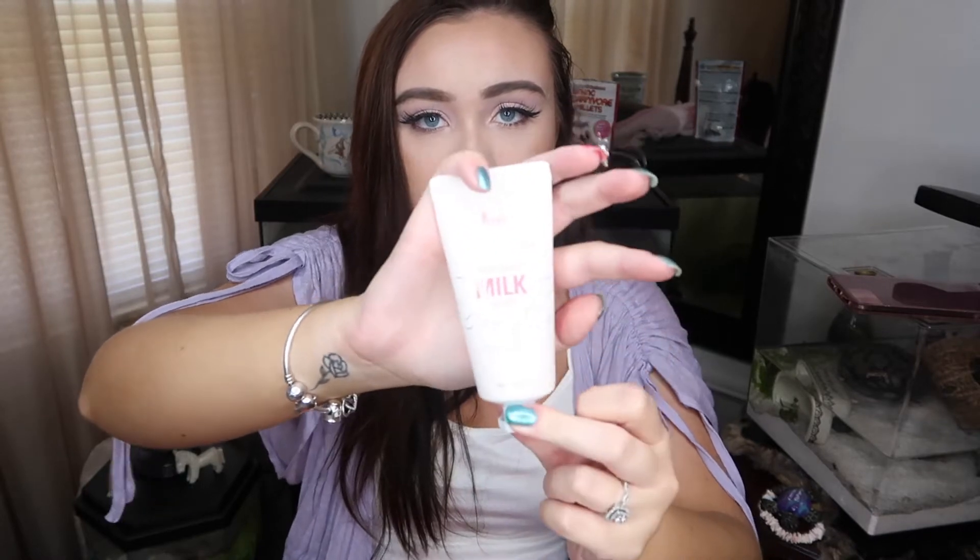The first product I saw was this right here, and I thought it was so cute. It looks like a little milk carton, which is so adorable to me. This is by the brand — I think it's pronounced Pretty, but it's spelled P-R-R-E-T-I — and it's called the Pure White Milk Cream, tone up in skincare. So this is a moisturizer that tones up the skin.